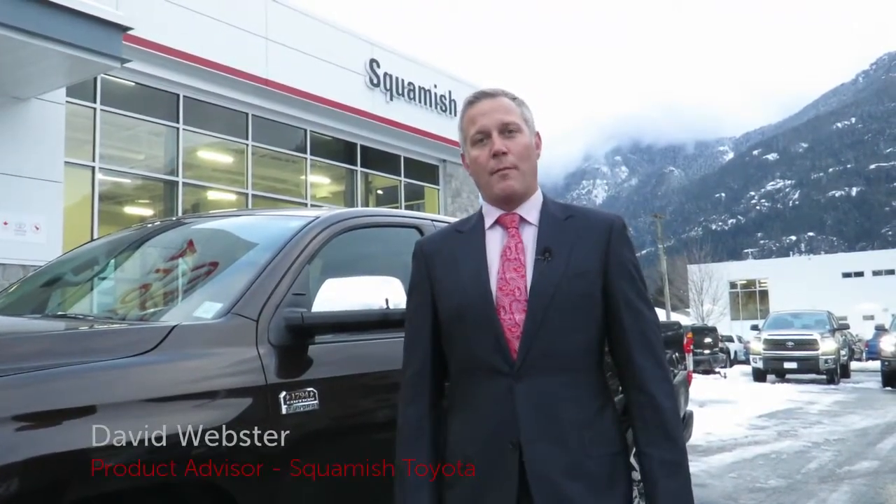Hello and welcome to Squamish Toyota. My name is David Webster. I'm a product advisor here at Squamish Toyota and today we're going to do a walk around of the new 2018 Toyota Tundra.